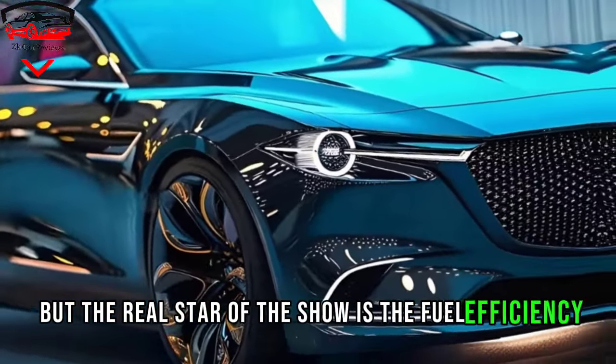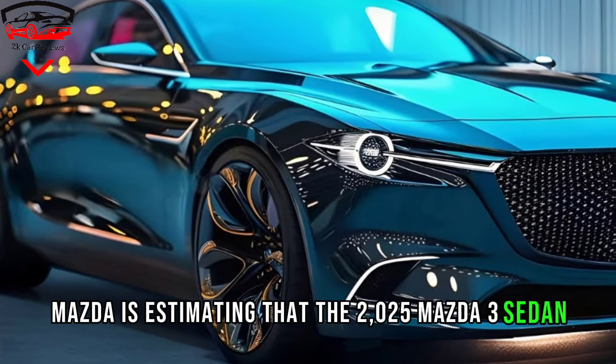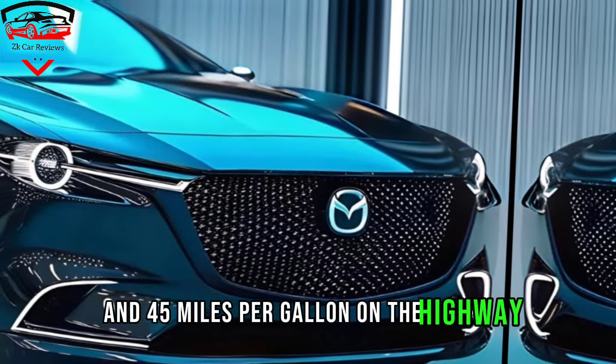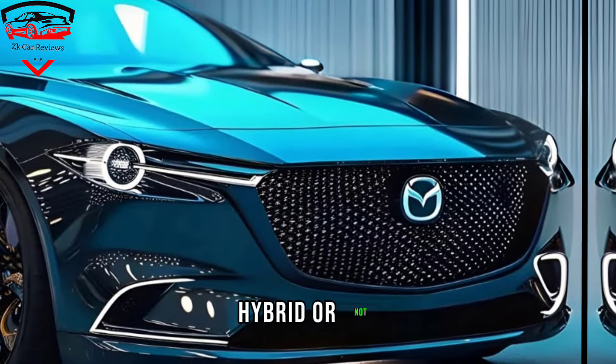But the real star of the show is the fuel efficiency. Mazda is estimating that the 2025 Mazda 3 sedan hybrid will get up to 50 miles per gallon in the city and 45 miles per gallon on the highway. That's significantly better than most other compact sedans, hybrid or not.